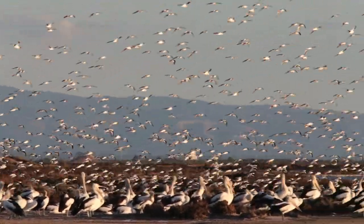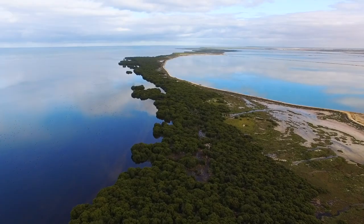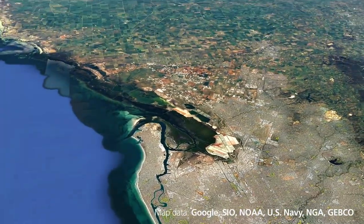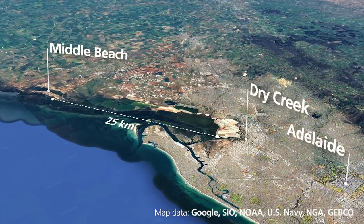The sanctuary provides nursery and feeding areas for fish and filters runoff from the land to help keep the Gulf St. Vincent waters clean. Part of this area includes the Dry Creek salt field evaporation ponds, which have produced salt since the 1930s until its closure in 2013.